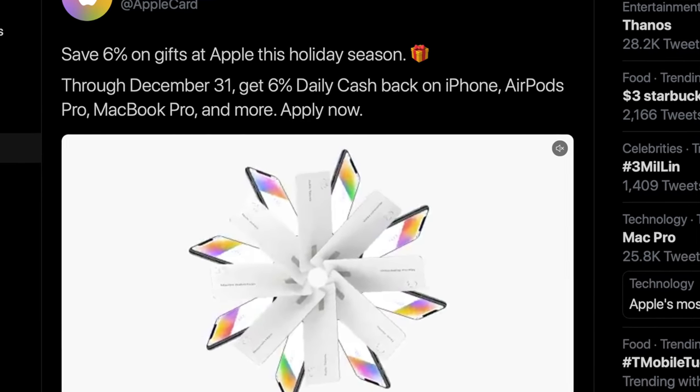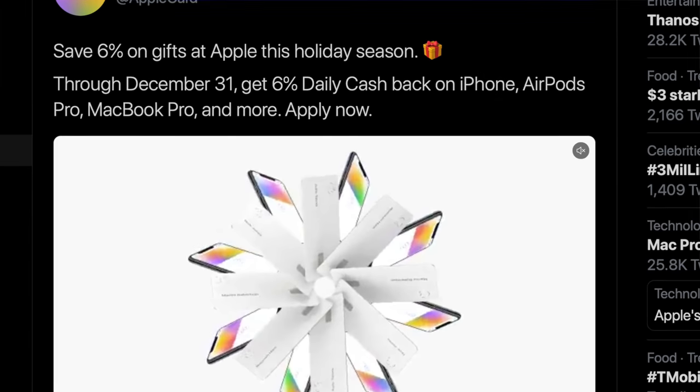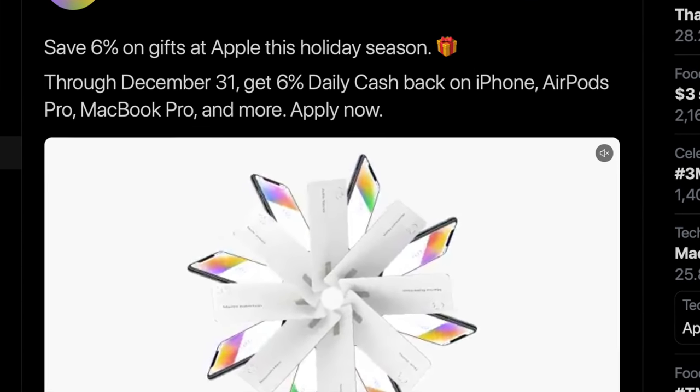I pay for a lot of Apple memberships month to month and buy lots of Apple products throughout the year, so getting 3% cash back is great. And as of December 10th through December 31st, you can actually get 6% cash back on hardware you purchase with the Apple Card, which is a pretty sweet deal given this doesn't cost anything to use. It's pretty rare to find a free credit card that can give you 6% cash back anywhere.